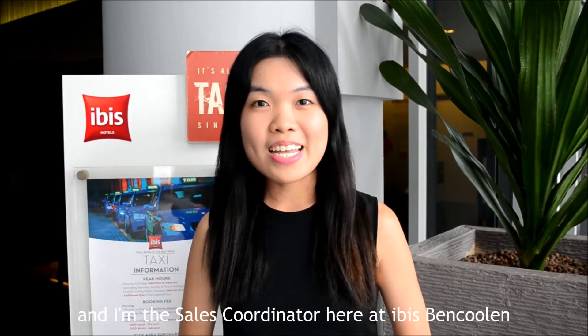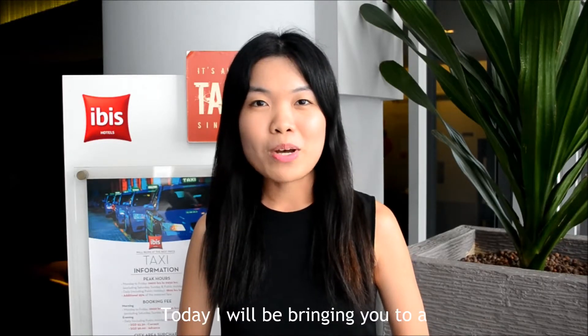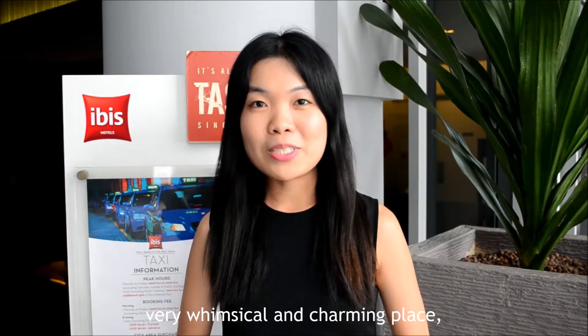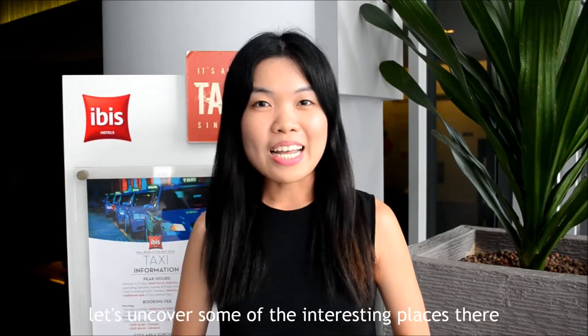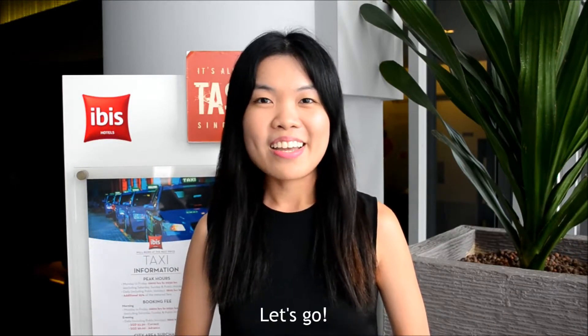Hi everyone! My name is Esther and I'm the sales coordinator here at Ibis Van Kulen. Today, I'll be bringing you to a very musical and charming place which is none other than Haji Lane. Without further ado, let's uncover some of the interesting places there. Let's go!